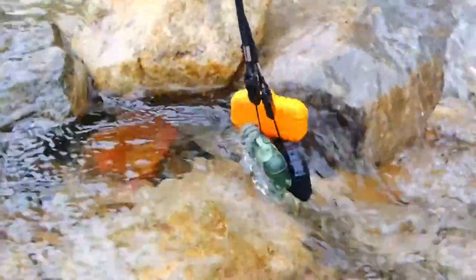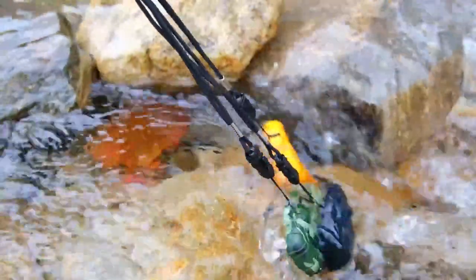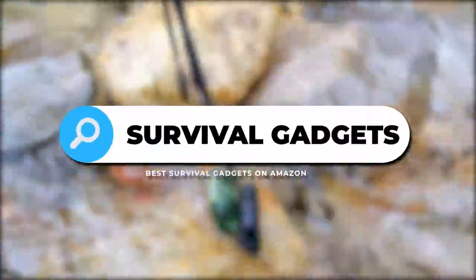Welcome back. Do you want to survive in any situation that you are facing? Then this video is for you. Today we have the best survival gadgets on Amazon.